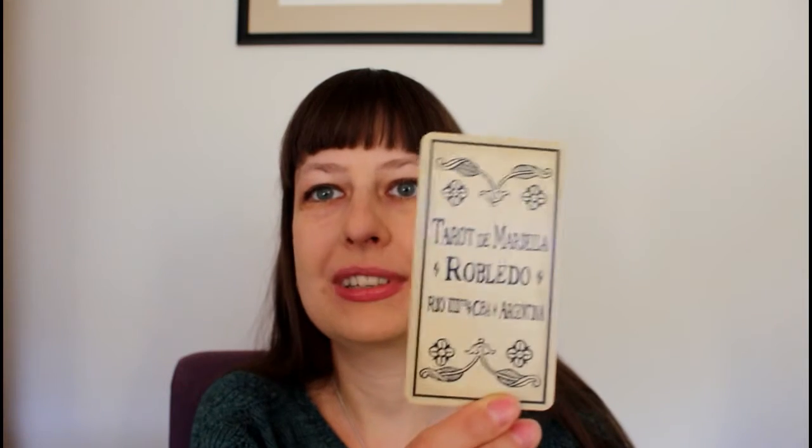Other than 78 cards, we get one blank card — if you happen to lose a card, you can replace it — and a presentation card.